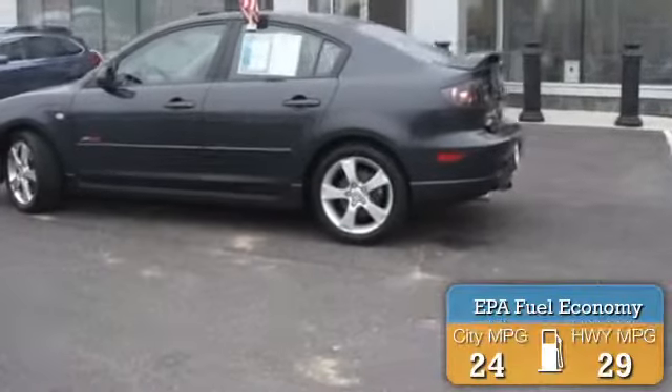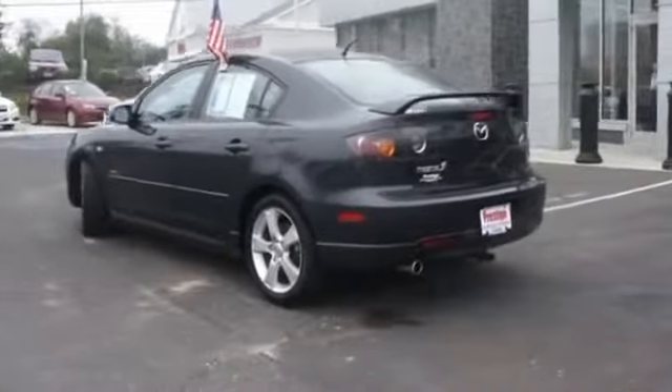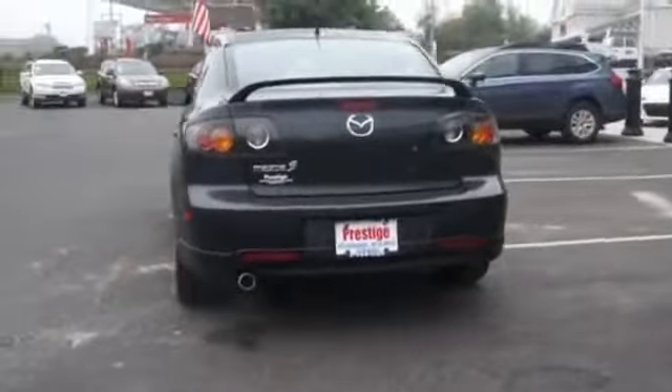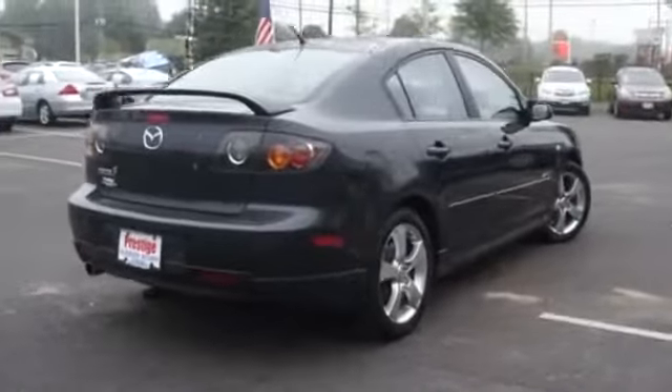Great fuel efficiency saves you money by requiring fewer trips to the gas station. The features include a power sunroof, alloy rims, a spoiler, an alarm system, keyless entry, power mirrors, and anti-lock brakes.